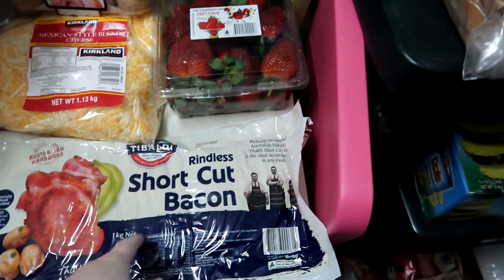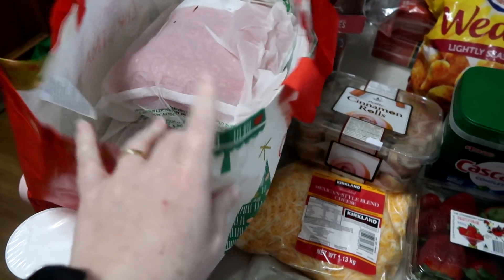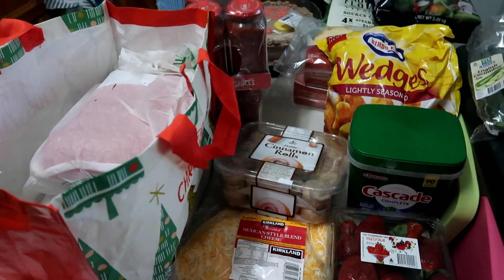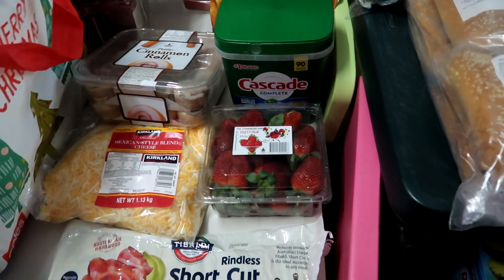Bacon — half of this is to make carbonara. Nutella. Then that's all mince in there. So two of those will go into the massive lot of pasta bake, and then I'm going to make some hamburger patties as well. Mexican blend cheese to have on nachos or stuff like nachos.